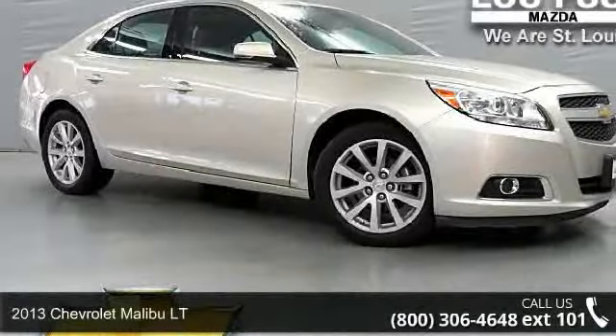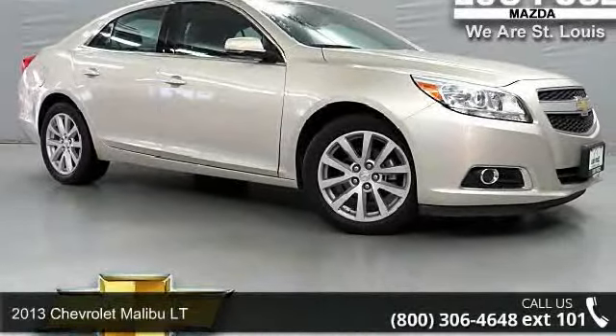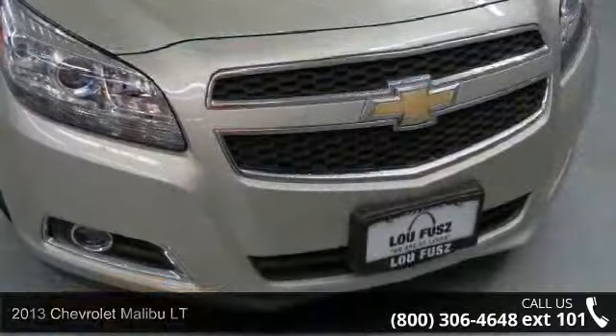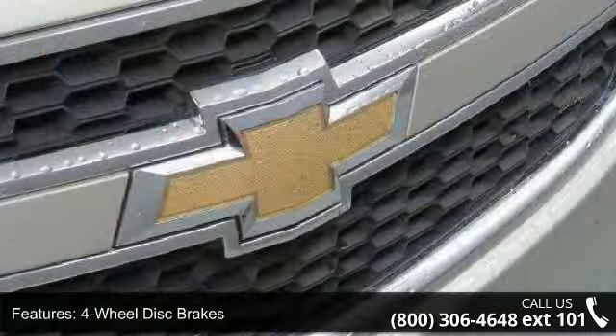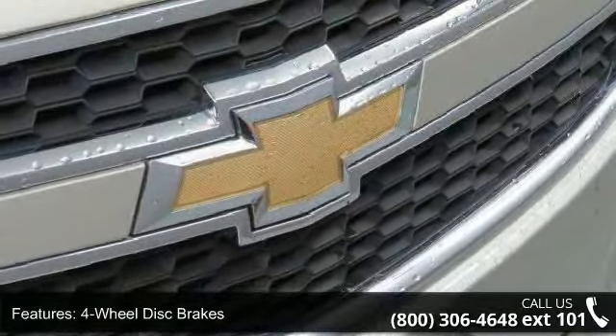Step into the 2013 Chevrolet Malibu LT — if you are looking for an automobile with great features, look no further. This vehicle comes with a reliable 4-cylinder engine connected to a smooth shifting automatic transmission.